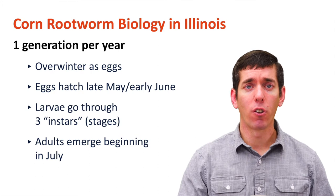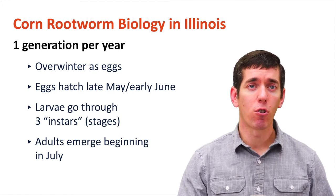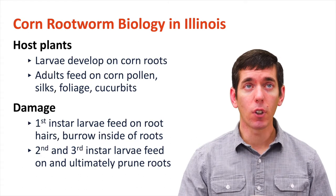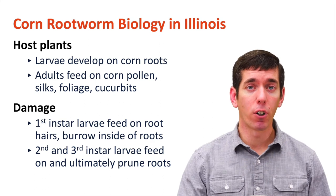One of the consequences of this timeline is that we have to implement any control measures for this insect — whether it's a BT hybrid or a soil insecticide — at planting or prior to planting. That decision has to be made and implemented at planting. In terms of the host plants that this insect has, the larvae are strictly going to develop on corn roots.